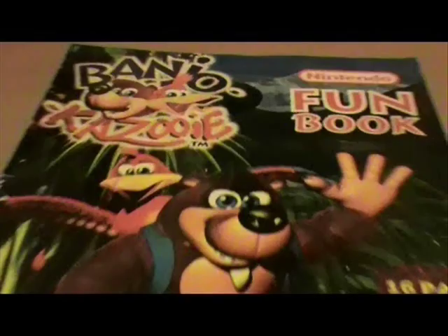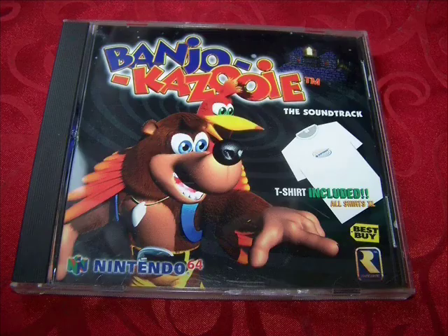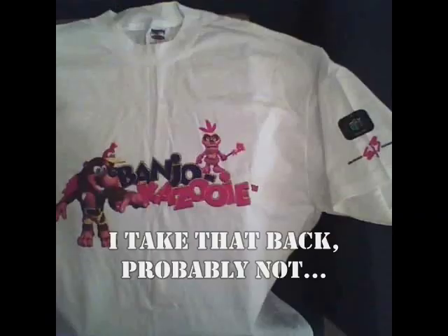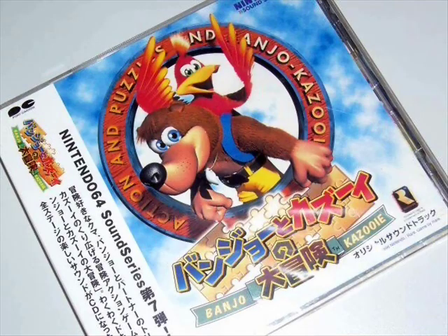We've got a 16-page fun book with coloring pages, puzzles, a maze, a quest, a secret message, a spot-the-difference game, and more — essentially an activity book for the European region geared towards kids. If the game's soundtrack is a hit, it's sure to get a CD, and Banjo-Kazooie got two versions: one on store shelves and one promo CD that came with a free t-shirt. Japan got its copy of the soundtrack too, though not sure if they're any different other than the art and language.